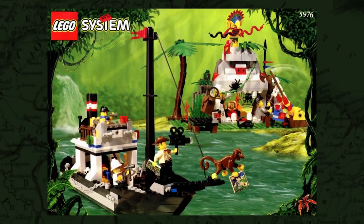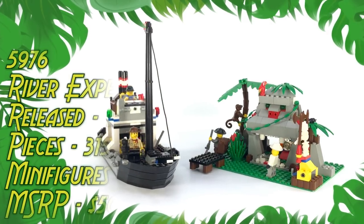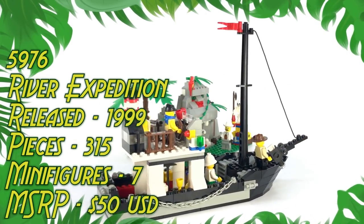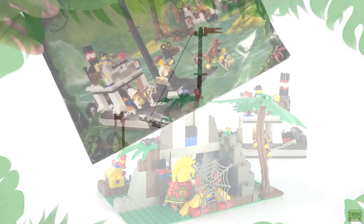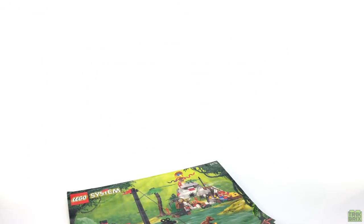I thought we'd start this season with what may very well be my personal favorite set from the wave: 5976 River Expedition. It was released in 1999 and contains 315 pieces, 7 minifigures, and retailed for $50 in the U.S. I do have the instructions, but even better, the original box.